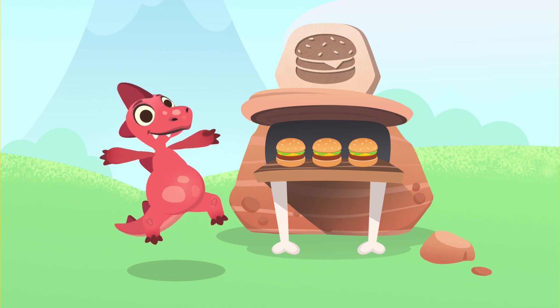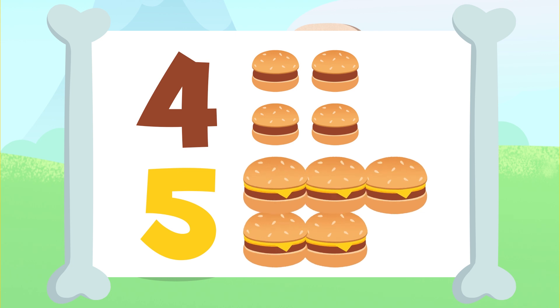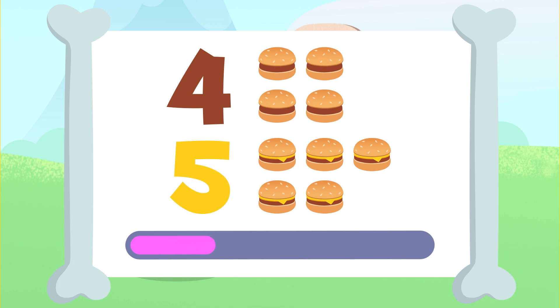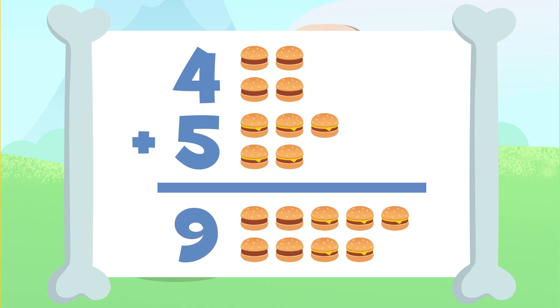Shall we carry on? Now you'll have to add these 4 hamburgers up here to those 5 hamburgers down there. I'll give you a few seconds to add them up. How did it go? You have it! The result of adding 4 plus 5 is 1, 2, 3, 4, 5, 6, 7, 8, and 9. 9! We have 9 hamburgers! 4 plus 5 is equal to 9.